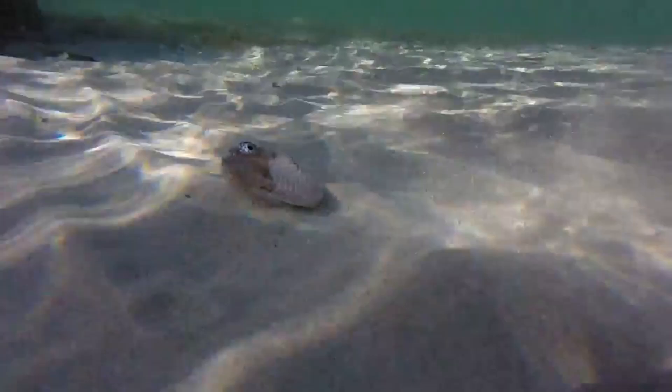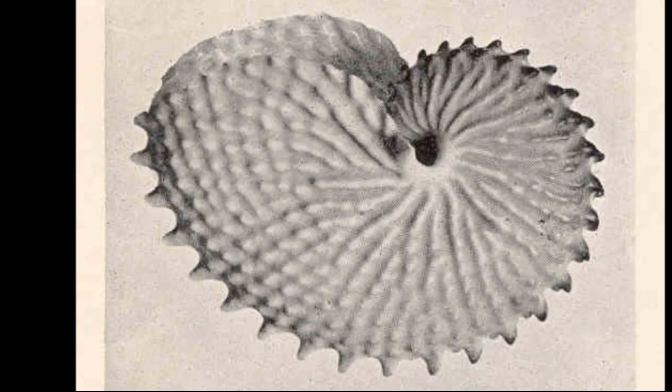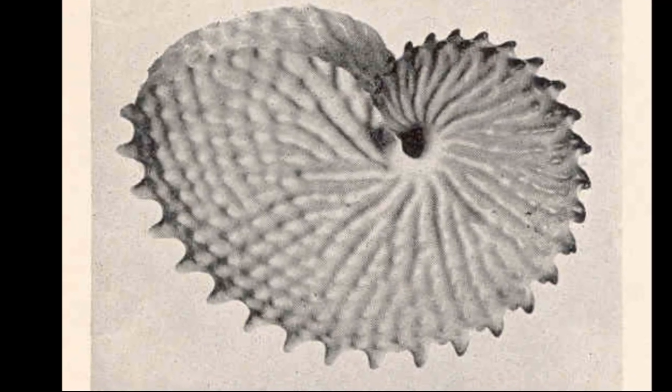Only the females can be spotted tucked into fragile, translucent shells that they create themselves. The shells are used as brood chambers for developing young.